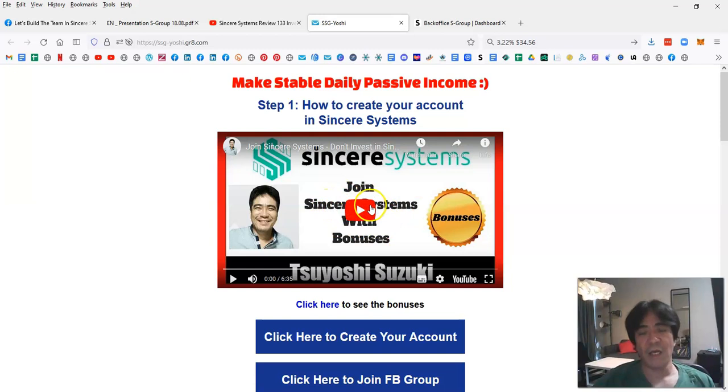Watch the step-by-step video. In that video I also explain the bonuses you'll receive when you join my team, so please watch it until the end to find out what bonuses you can get. You can also create your account by clicking the link.